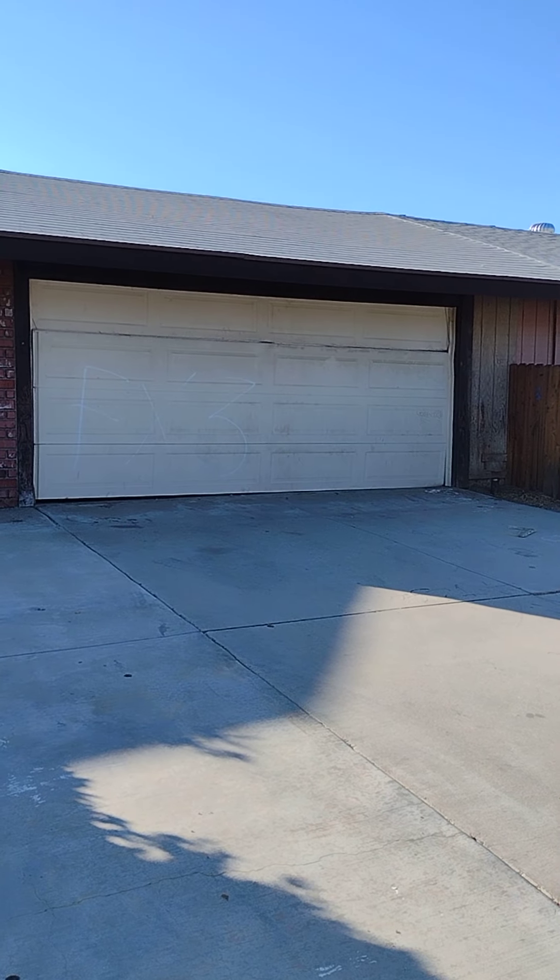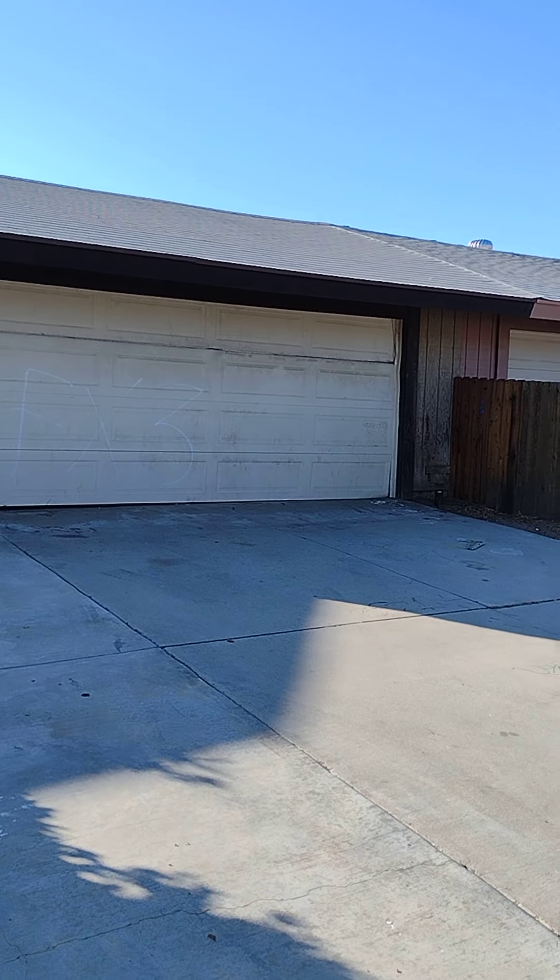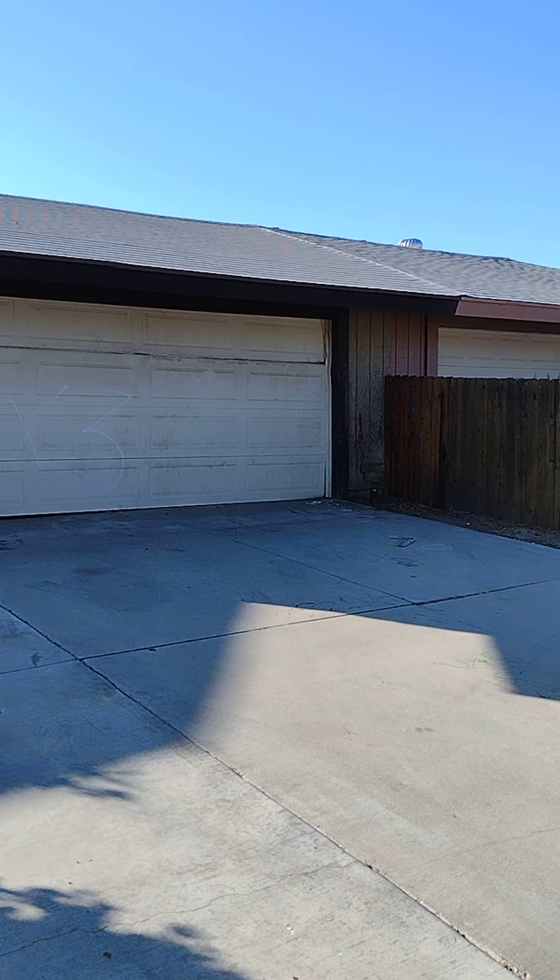I am at the property 832 Oriel Court, Lake Elsinore, California. Two bedroom, two bath, 875 square feet, listed for $295,000.